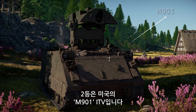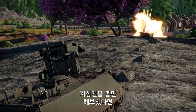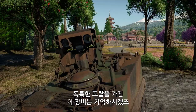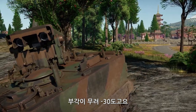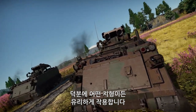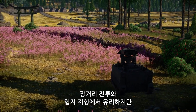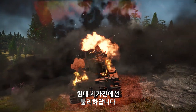Second place goes to the M-901, an American ITV. If you're no stranger to ground battles, you're probably well familiar with the distinctive profile of its turret launcher, which has great depression at minus 30 degrees. Thanks to that and the unique design of the vehicle, the M-901 can use all sorts of terrain features to its advantage. This tank destroyer performs extremely well at long range and on uneven terrain, but can struggle a bit in urban environments.